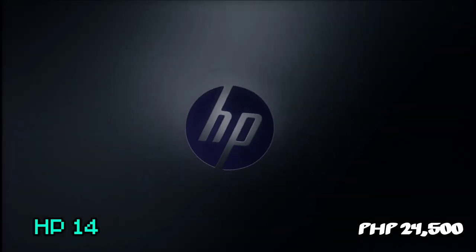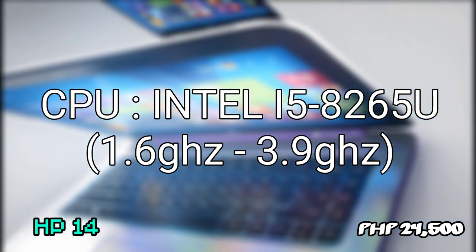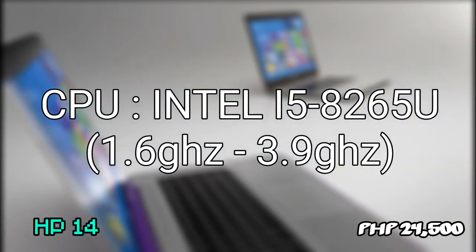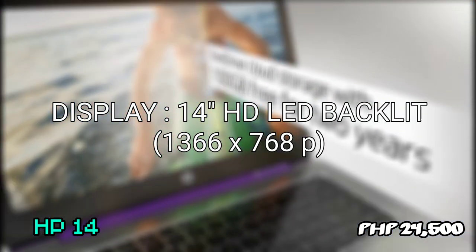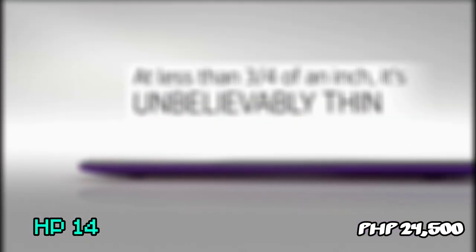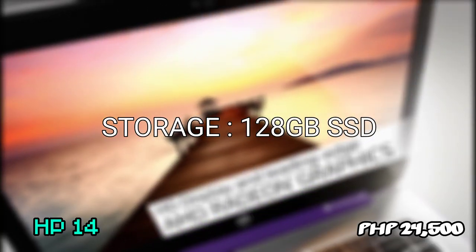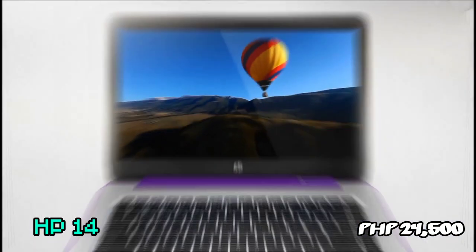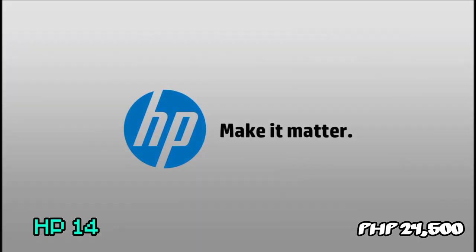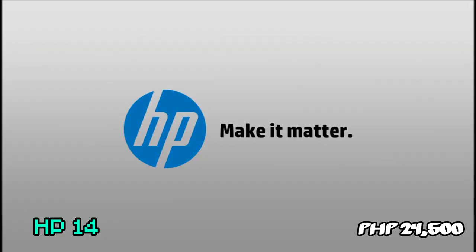My first pick and the cheapest laptop on this list is the HP 14, priced at 24,500 pesos. It runs an Intel Quad-Core i5-8265U with clock speeds of 1.6GHz and up to 3.9GHz when overclocked. The unit also has 8GB DDR4 RAM, a 14-inch HD LED backlit display at 1366x768 pixels, and 128GB SSD for fast loading times in AutoCAD. It also features Intel UHD 620 graphics and can easily run AutoCAD given that minimum specs are met. The 128GB SSD is a great addition for fast boot and loading times across all applications.